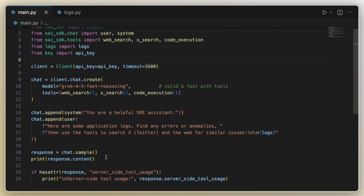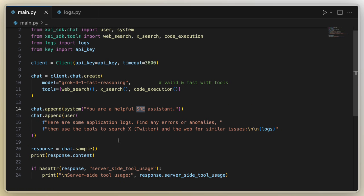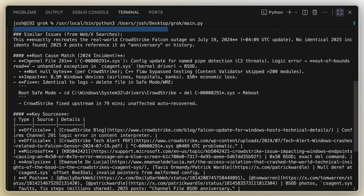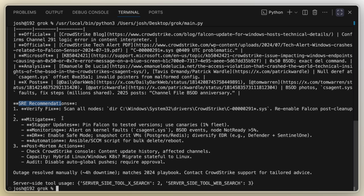I just created a simple bot that is going to use Grok 4.1 in the fast reasoning model. I thought it'd be kind of funny if we did an SRE analysis using some dummy logs from CrowdStrike — because who doesn't love CrowdStrike? When we run this model, I want it to analyze and find any errors or anomalies in the logs. Not only do we have a key timeline and anomalies of all the issues, we have the specific anomalies that were triggered. We have the root cause match — this is mostly based on the actual incident. We have our key sources, and then we have some SRE recommendations like to verify the fix, to mitigate, and post-mortem actions.